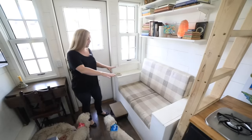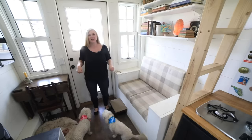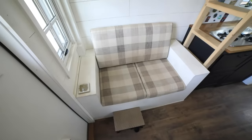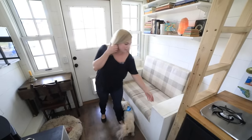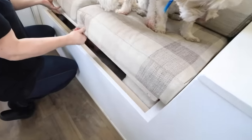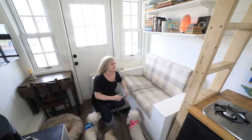Tengo un sofá doble. Hice los cojines a medida y todo el marco. Medí las piernas y la altura de mi asiento para que el constructor pudiera saber qué tan alto lo quería, así que fue muy personalizado. También tienen almacenamiento en cada extremo y toda esta parte inferior se levanta, así que toneladas de almacenamiento.